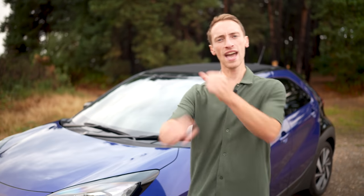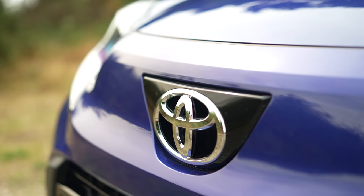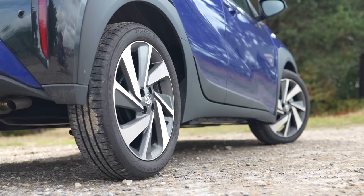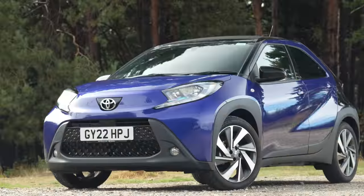The X in the name of this new Aygo is a hint at what Toyota's tried to do in reinventing it. It's longer, taller, and wider — 11 millimetres higher off the ground. They've basically tried to make it more SUV than it was before.